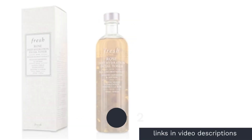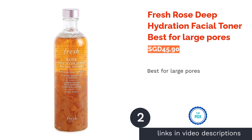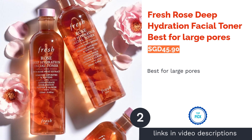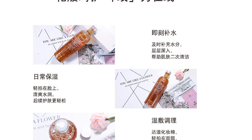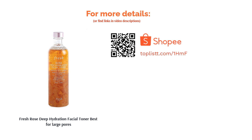The second product is Fresh Rose Deep Hydration Facial Toner, best for large pores. Infused with rose extracts, this aesthetically pleasing toner has mild astringent properties that help refine the appearance of pores. It will thoroughly cleanse the skin's surface of any residual dirt and impurities while also moisturizing the skin with soothing rose water and hyaluronic acid.